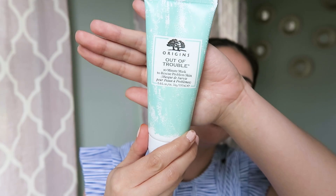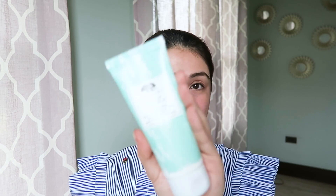Origins is a really good brand with natural ingredients and no harmful chemicals. The first mask is Origins Out of Trouble — a 10-minute mask to rescue problem skin. You use this when your skin feels overwhelmed, sensitive, reddish, or when you're getting whiteheads or comedones — those small white bumpy pimples. It just takes 10 minutes to help your skin calm down and recover. I only use it occasionally since I don't have very sensitive skin.